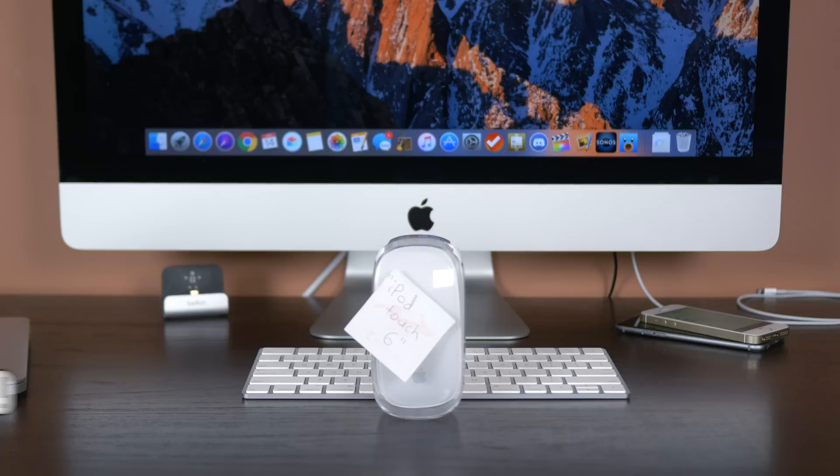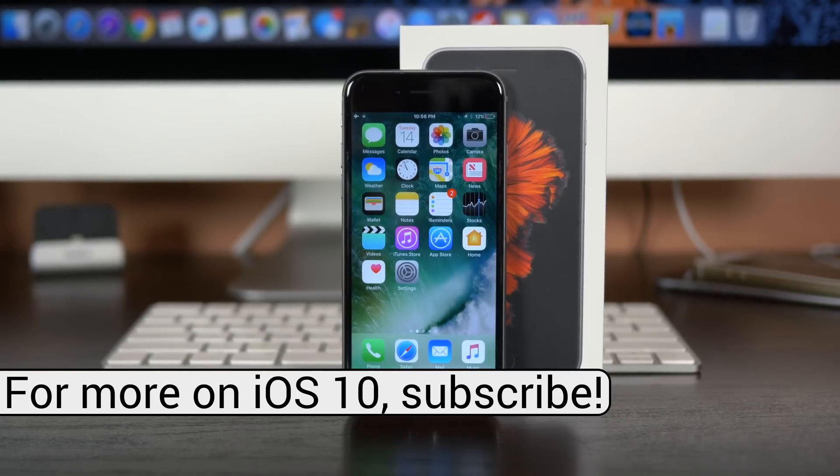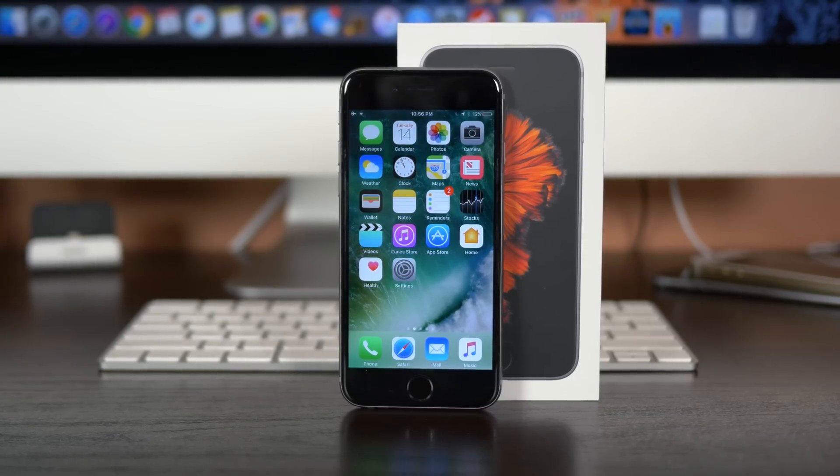Unless Apple releases some new hardware in the fall, these are the only devices that can run iOS 10, but I'm sure it's safe to assume that the new iPhone and maybe a new iPad will also be able to run this latest firmware as well.